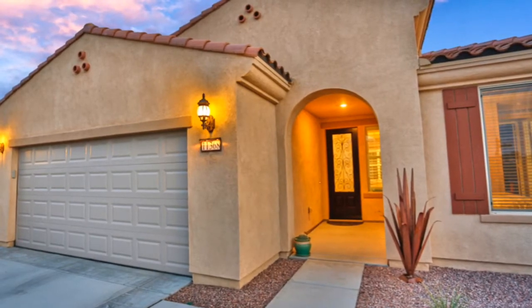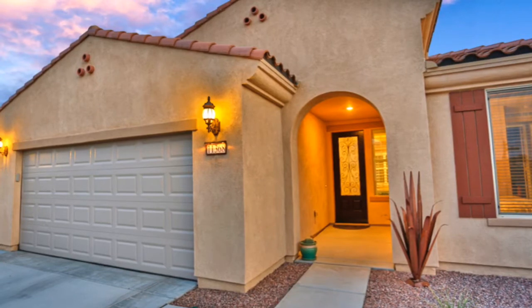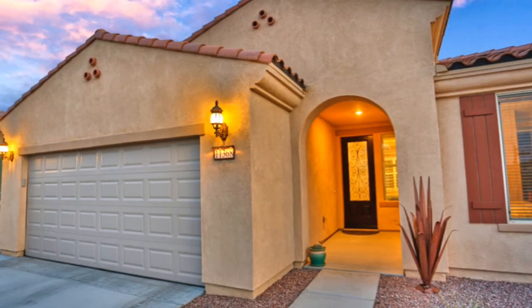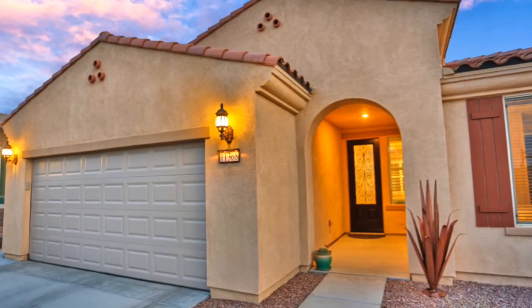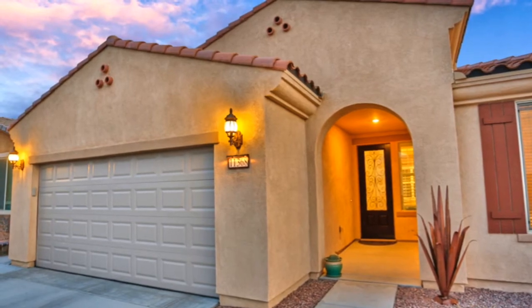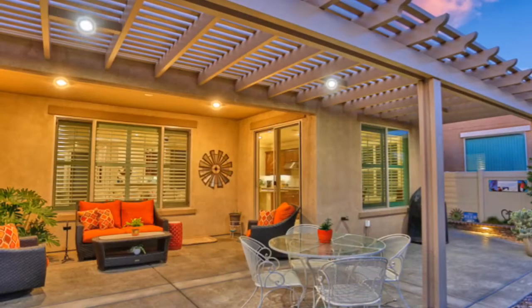Hey, it's your friend in real estate, Derek DeVille here with Realty One Group Empire. Hope you're having an awesome day. Take a look at this beautiful property that I just listed — this is 11368 Camden Street here in Apple Valley, California. This property is located in the beautiful gated 55+ community of Sun City, and it does have a beautiful premier golf course.